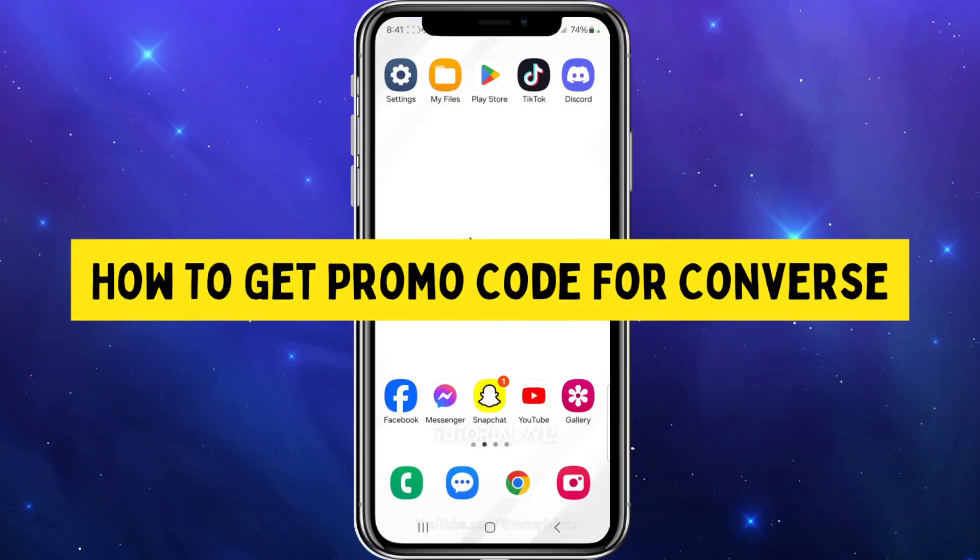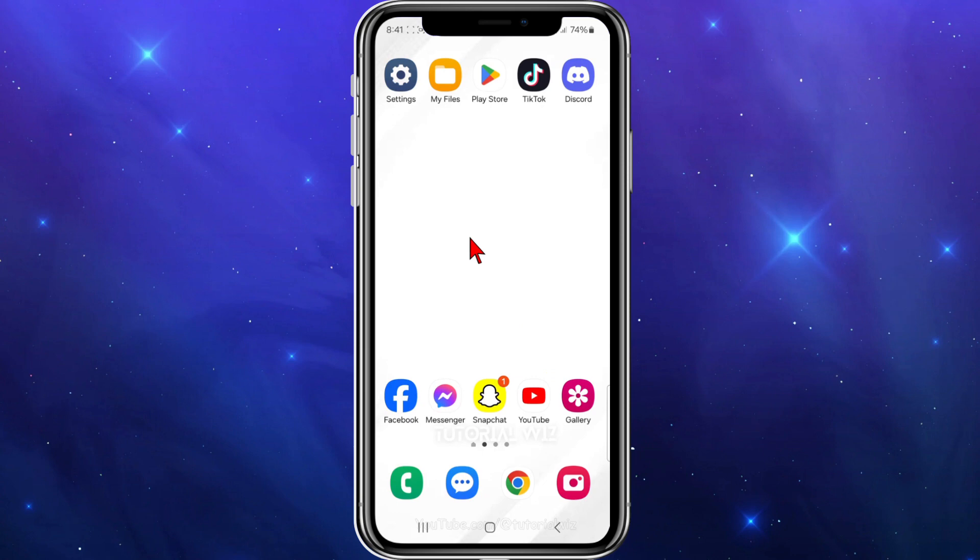In this video I will show you where to find promo codes for Converse. If you find this video useful, please leave a like and subscribe to the channel. Now let's jump straight to the video.